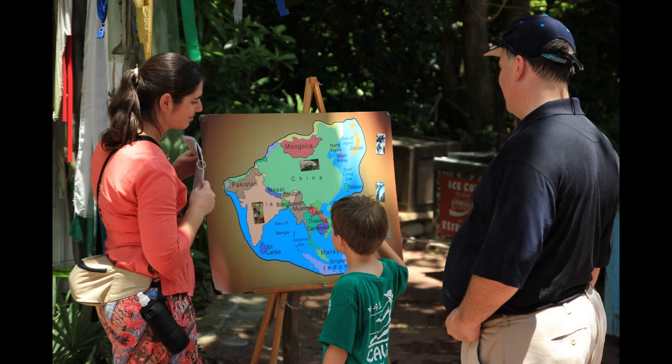Over outside of the Kali River Rapids, they had a cast member playing a game with children, mapping out areas on the map and testing the knowledge of kids.